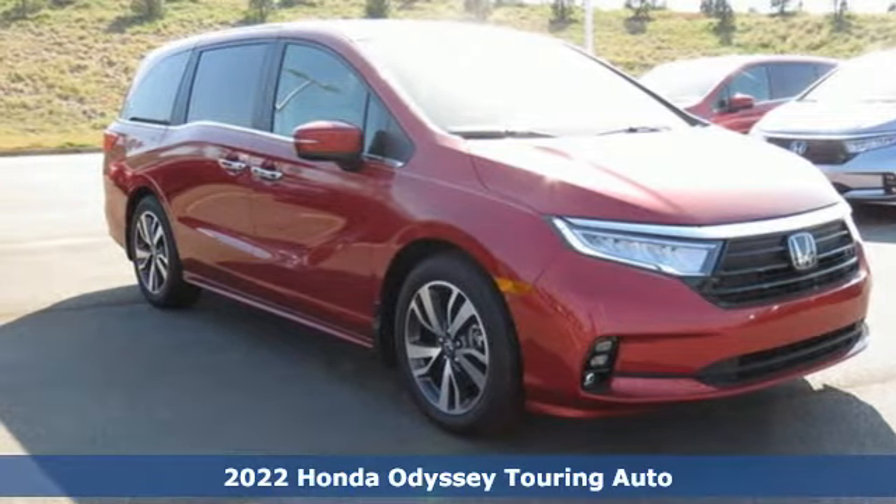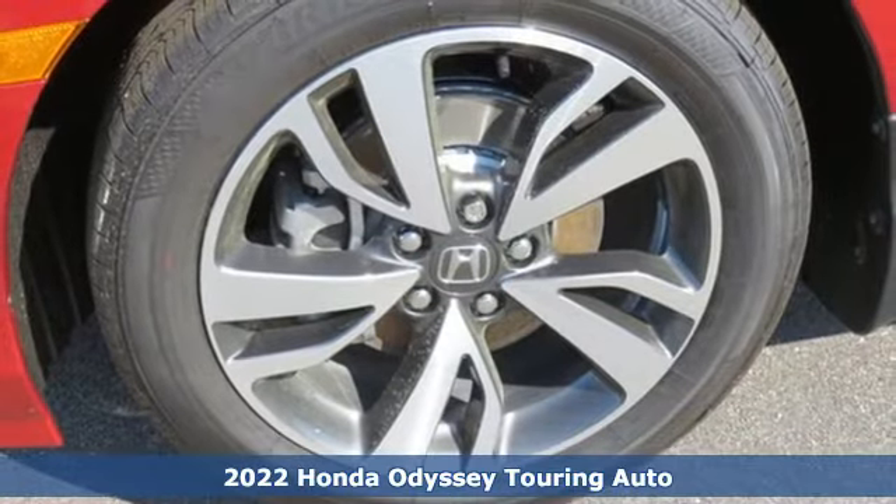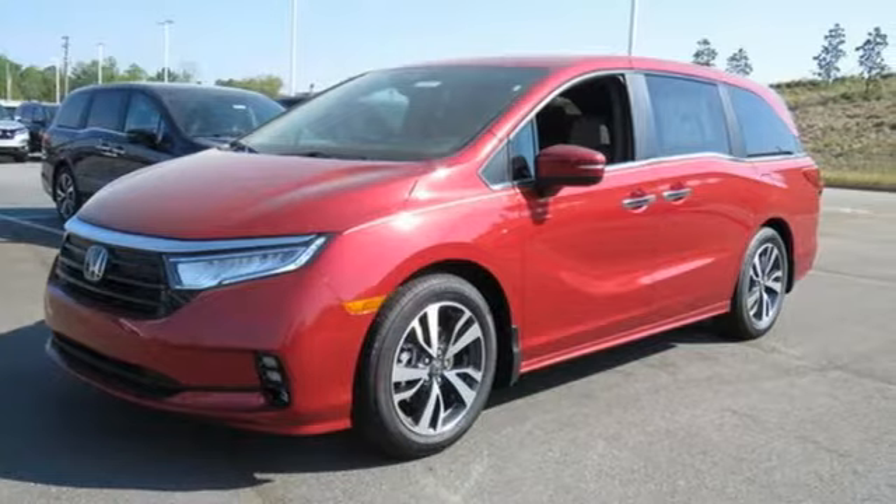Here's a new 2022 Honda Odyssey. From hood to hatch, it offers all the comforts and conveniences you could want. It comes nicely equipped with features you'll love.